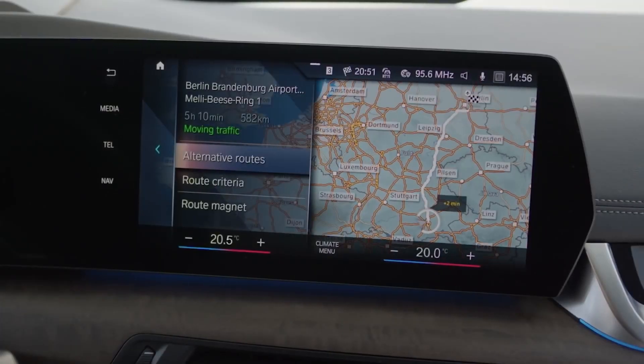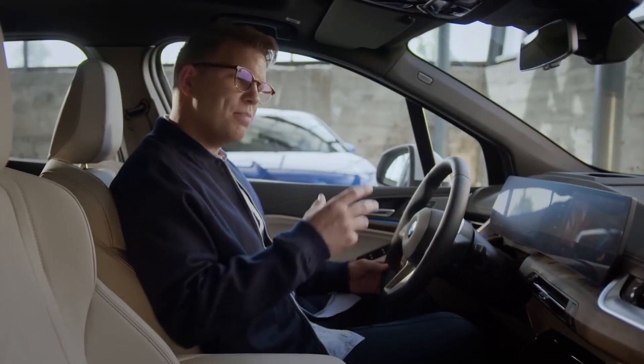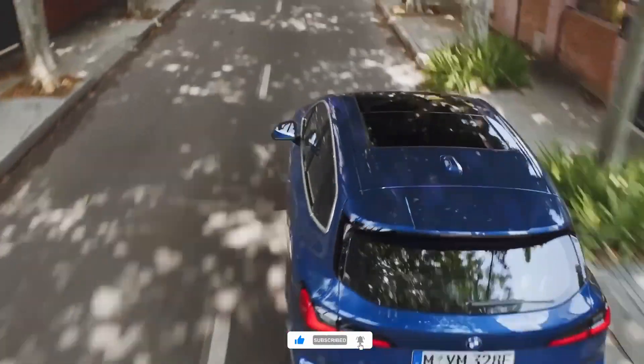The route calculation of the first cloud-based system is significantly faster and more dynamic by combining real-time information with forecast models. Optionally, BMW Maps now also shows you your next turning in augmented reality graphics, and uses augmented reality to help you find the best parking spot.